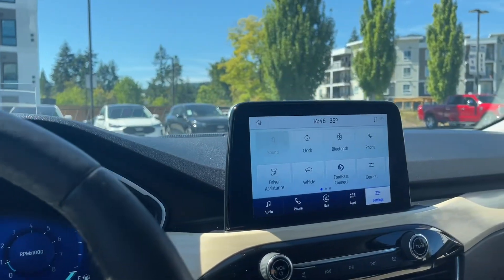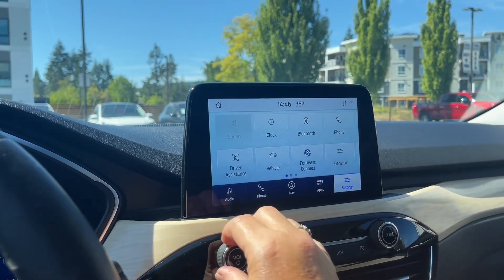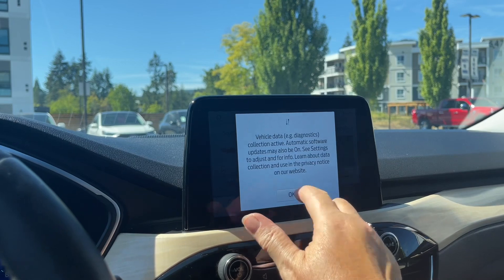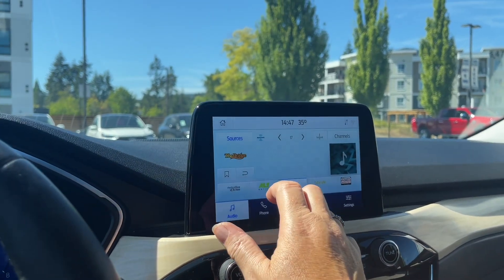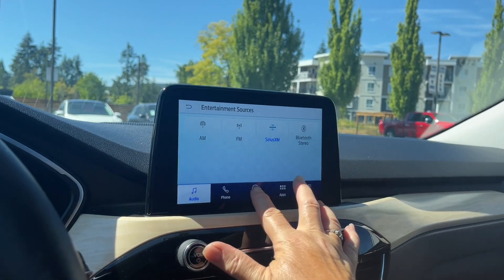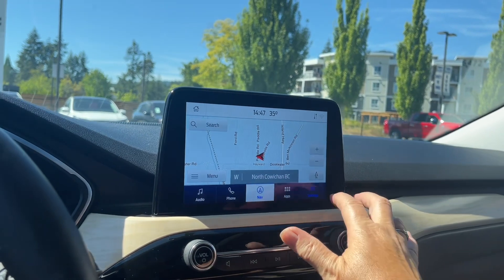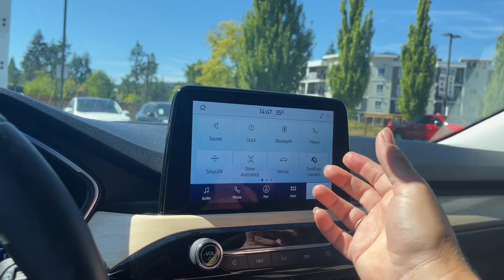In the center we have our display screen — we're on the home screen here. We can go into audio and turn down the volume. We touch the screen, we can go into sources: AM, FM, Sirius satellite radio, as well as Bluetooth. We also have navigation, so the map will come up for that, and we choose our destination.